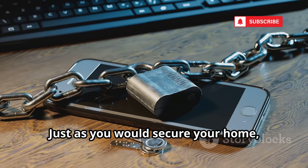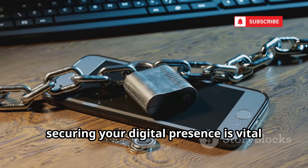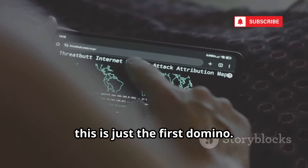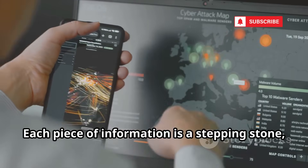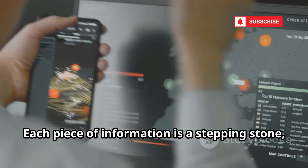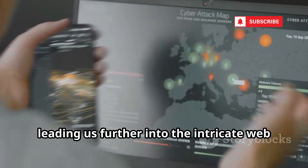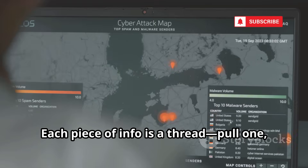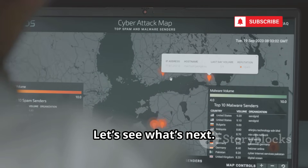Just as you would secure your home, securing your digital presence is vital to keeping unwanted intruders at bay. For our investigation, this is just the first domino. Each piece of information is a stepping stone, leading us further into the intricate web of digital identities. Each piece of info is a thread — pull one, and more unravels.